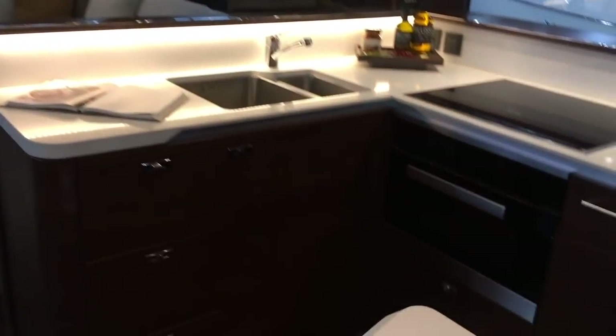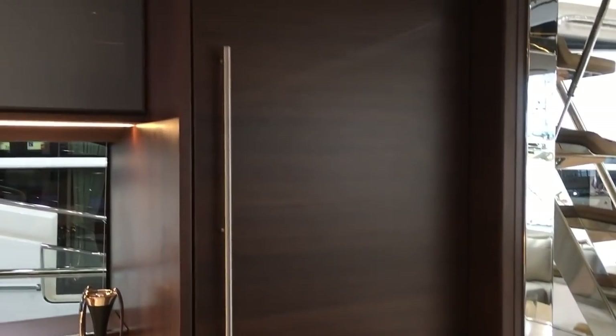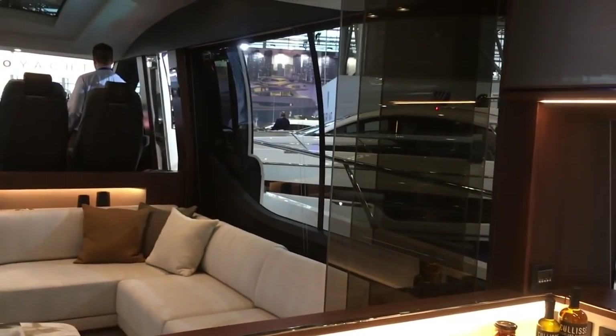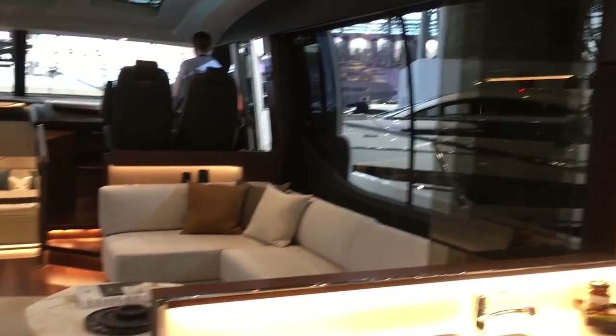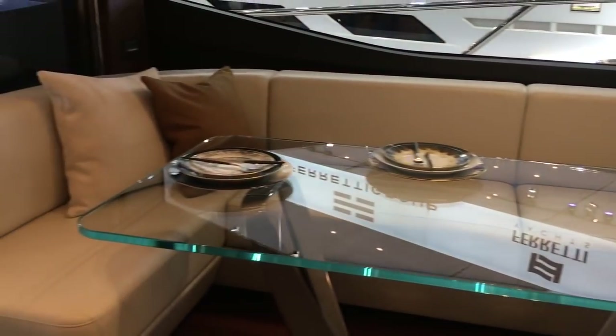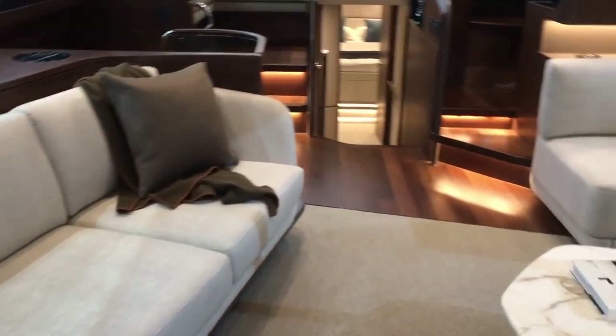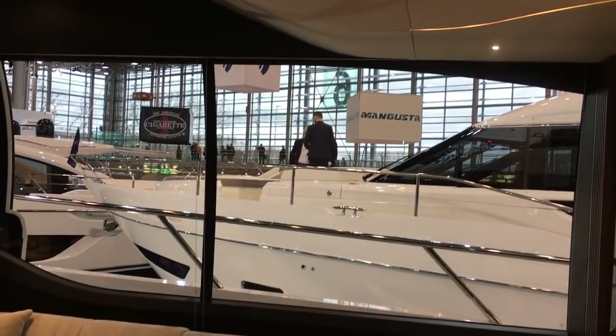It's an aft galley layout, a little step down. You can face out and serve your guests in the outdoor areas very easily. Full height fridge and freezer drawers. You can screen off this area with a sliding glass panel. The main dining area is aft here.